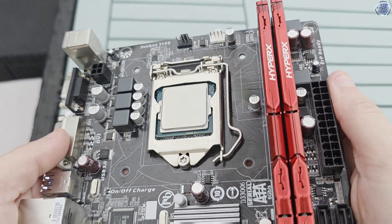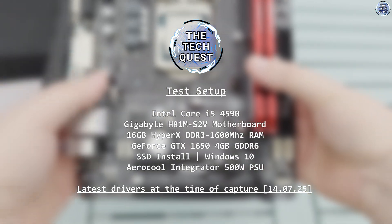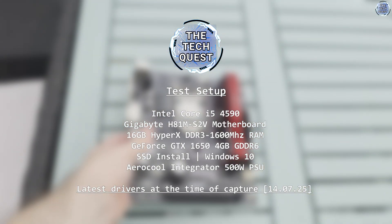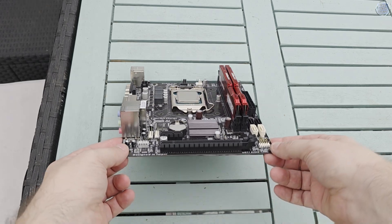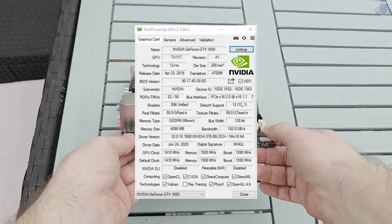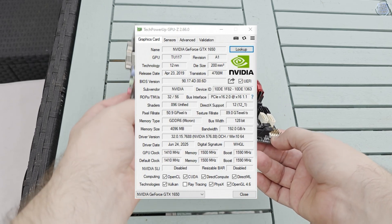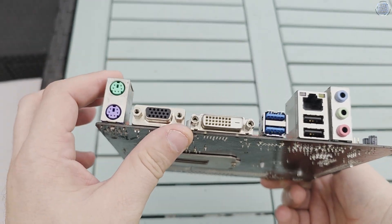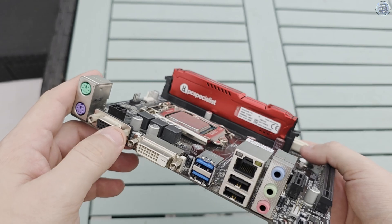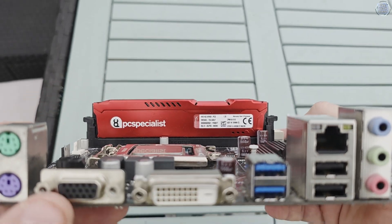In my testing today I've paired the i5 up with a Gigabyte H81M-S2V motherboard, 16GB of DDR3 1600MHz RAM running in dual channel, and added in the GeForce GTX 1650 — the same card we used for the Athlon 950 in my last video. The rest of the specs are similar to my Pentium G3258 review: Windows and newer games running from SSDs, and a 2TB mechanical drive for older games.